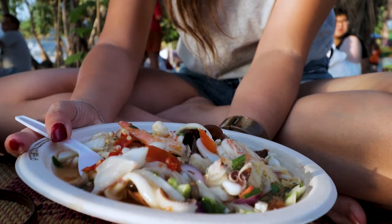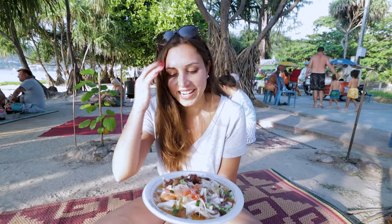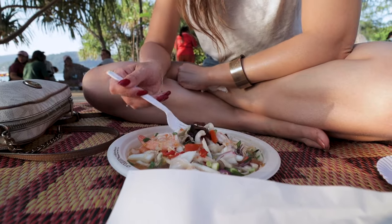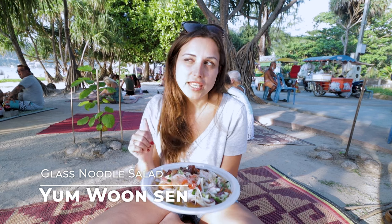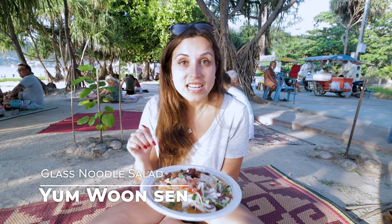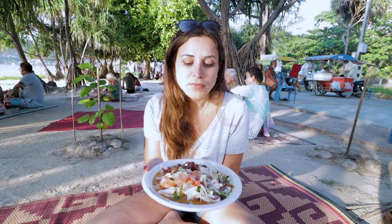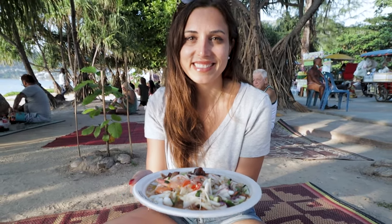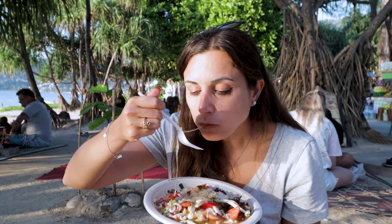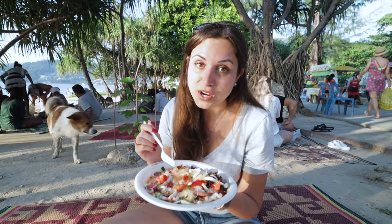I started eating because we haven't had any food today — quite challenging — but we wanted to save some appetite. I'm so happy we ordered this salad. We had it before in Turkey when Tha was visiting us in Istanbul, and yum woon sen was one of the best dishes. It's made with glass noodles and seafood — basically one of the most popular Thai salads. Glass noodles for life. This is so good — definitely better than the one we tried in Turkey.